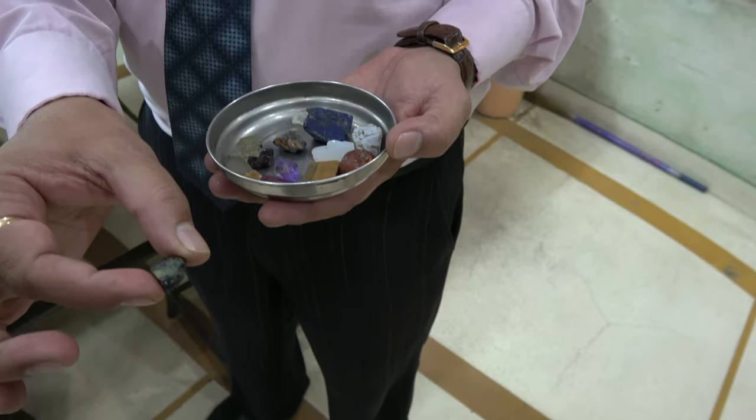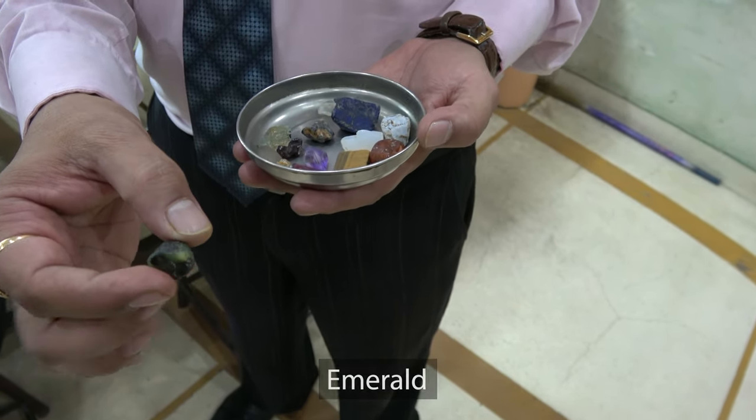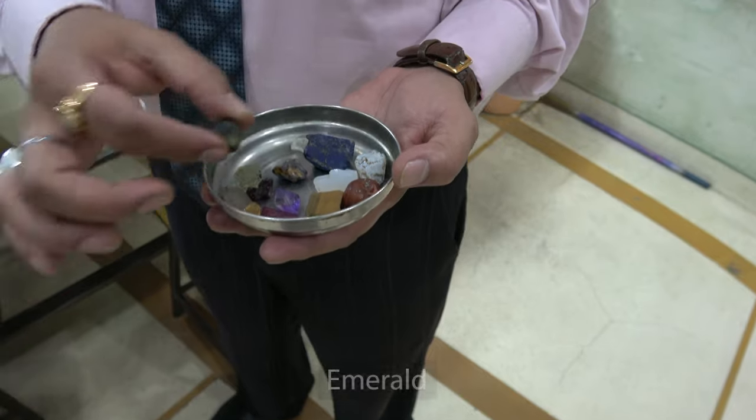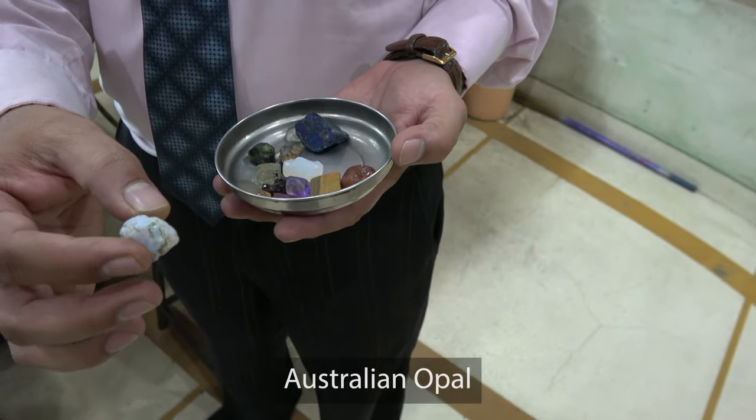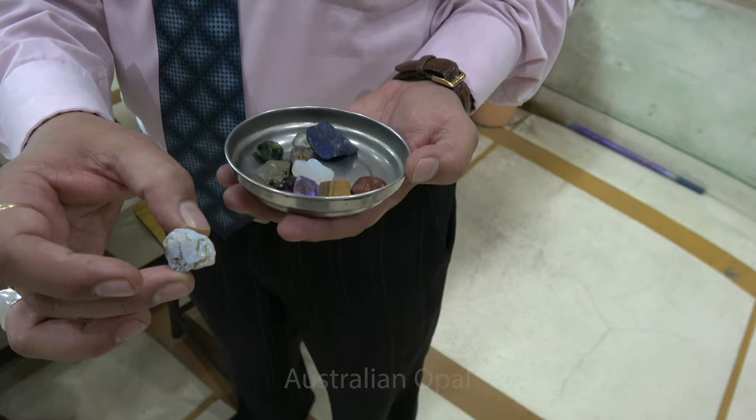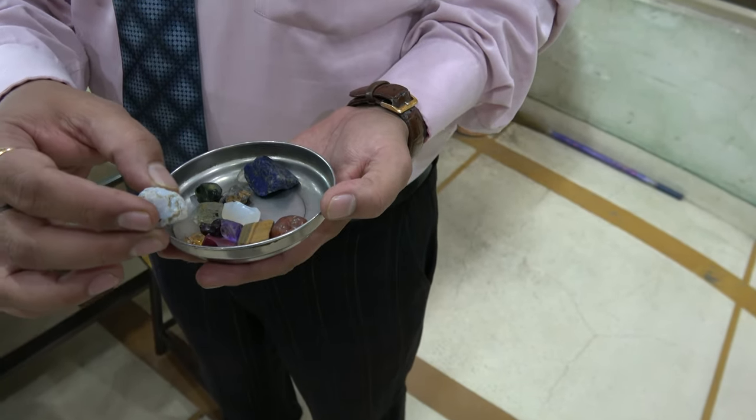And this is precious emerald, and that's from Australia. The visitor is from the United States.